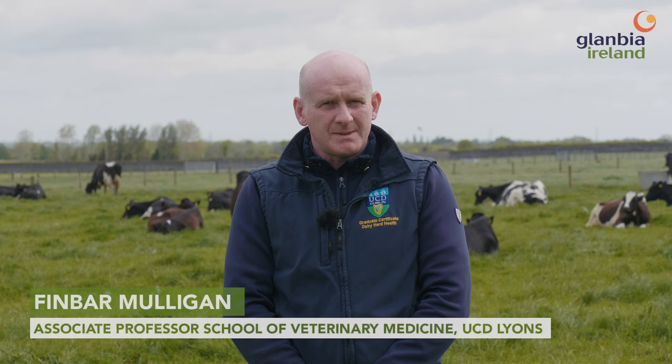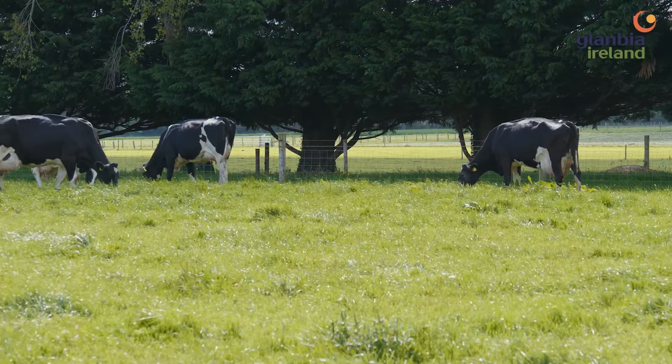My name is Finbar Mulligan and I'm a lecturer in Animal Nutrition in the School of Veterinary Medicine. You're very welcome here today to UCD's Lyons Farm and our dairy herd. What we're going to talk about this morning is optimal milk solids production at this time of the year in early May.